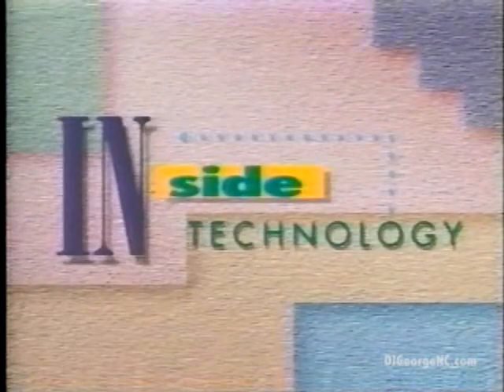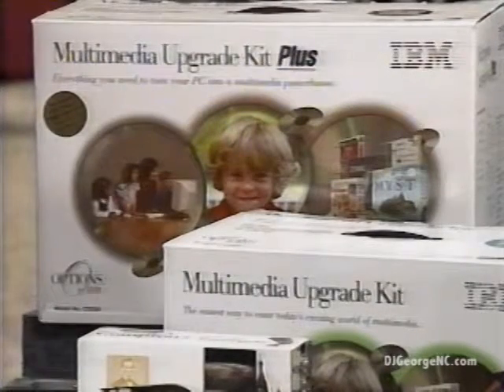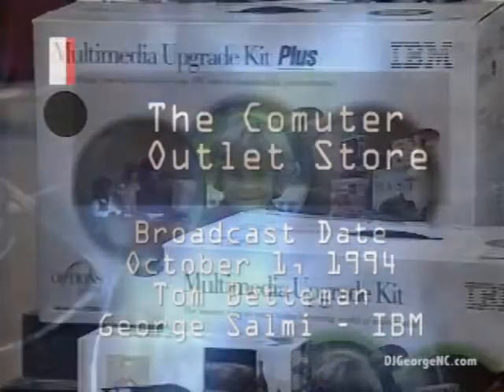Here's Tom Beneman. If you haven't experienced multimedia, you're definitely missing the hottest new wave in computing. Multimedia from IBM will open the door to a world of video, high-quality music and sound, and an entire spectrum of interactive information. Today we have two multimedia upgrade kits from IBM: the Upgrade Kit and the Upgrade Kit Plus.